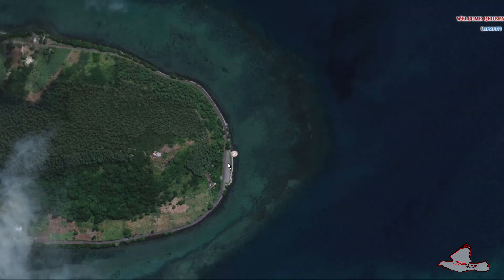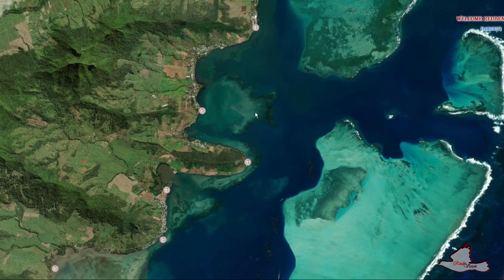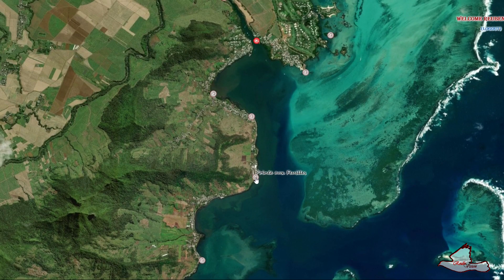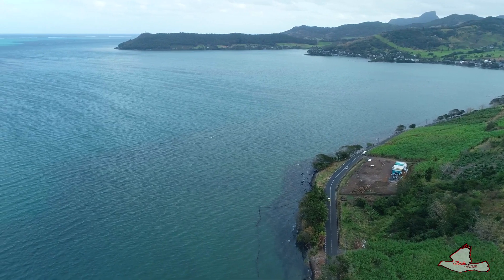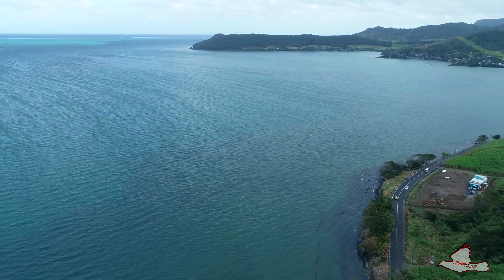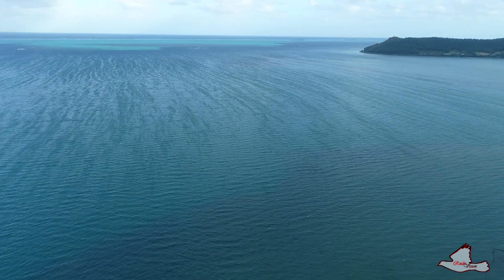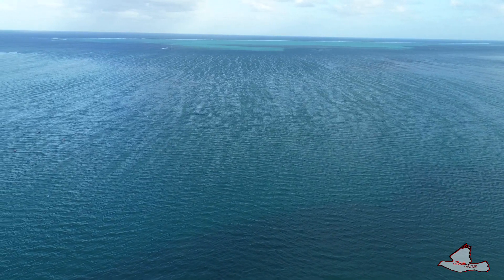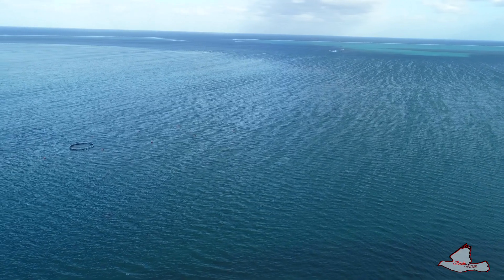Leaving this area we're going to go to Pointe aux Feuilles, which is the Affaire Marine de Maribour. If you go on the actual website robesvision.mu you can see how this place looked before. Now today it looks like this, with lots of oil trails.